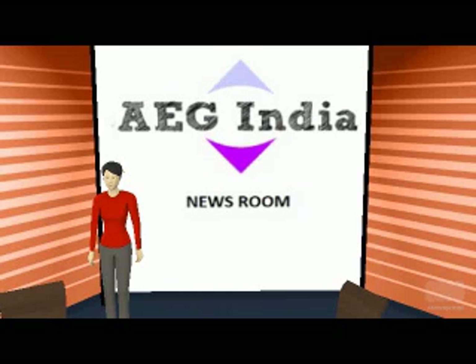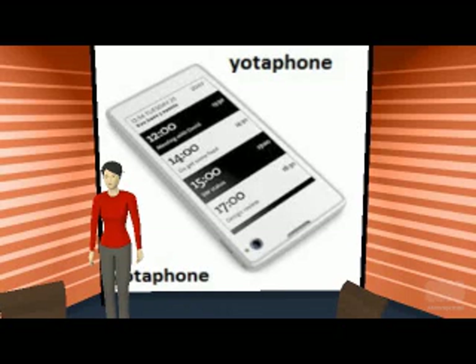Welcome to Aichi India Newsroom. Yotta is one of the leading brands in the Russian telecom industry. This company has released a new mobile phone at Mobile World Congress 2013 held at Barcelona.